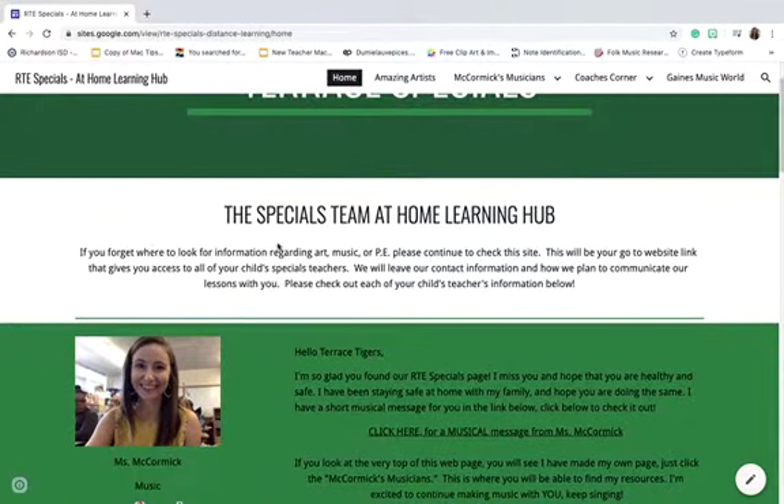This is the place to look for art, music, or PE. Please continue to check on this website for new information. This will be your go-to link to access all the information from your child's Specials teacher. We will leave our contact information and how we plan to communicate lessons with you. Please check out your teacher's information below.